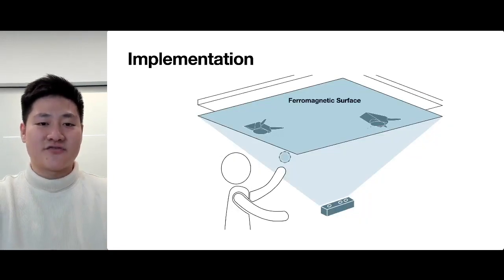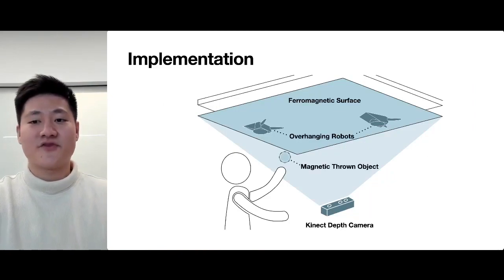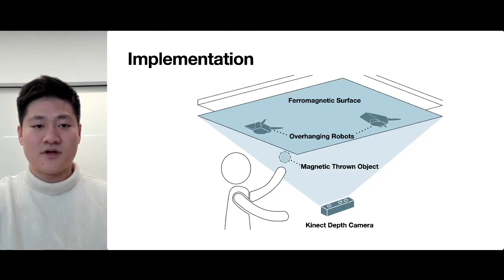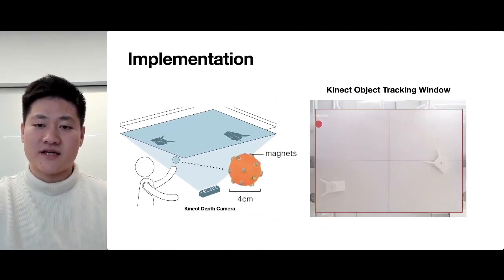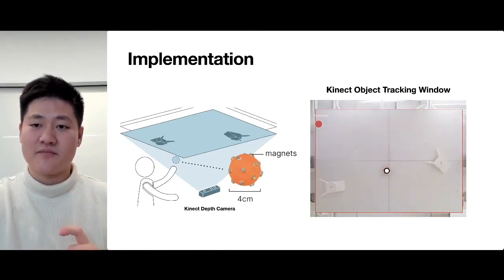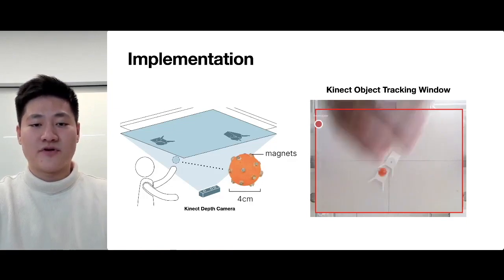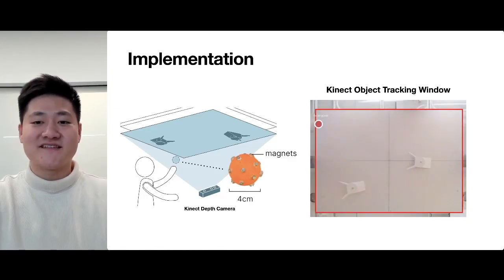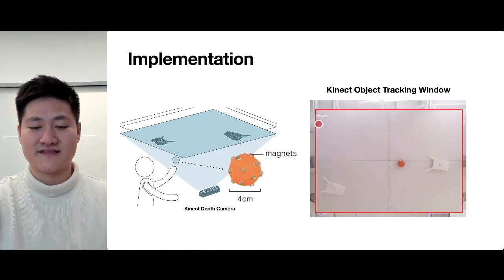To illustrate the idea of Throw-Yo, we built a proof-of-concept implementation that involves a ferro-magnetic surface, two overhang robots, a magnetic stone object, and a Kinect depth camera. We used a Kinect depth camera to track an orange stone object that has a diameter of 4cm with circular magnets covered. We chose this orange ball because it is easier to be stopped, pushed, and dropped compared to other prototypes we tested.